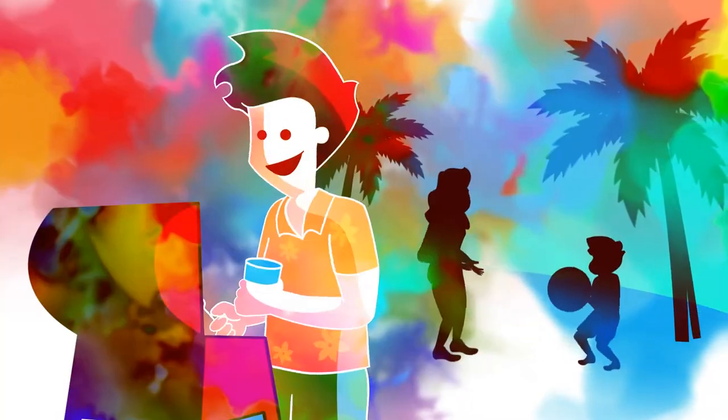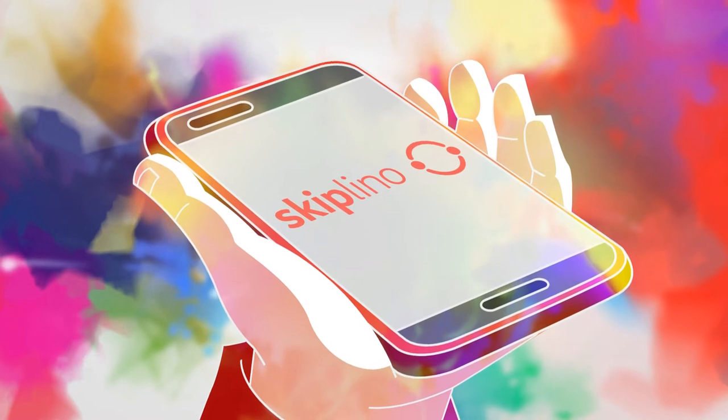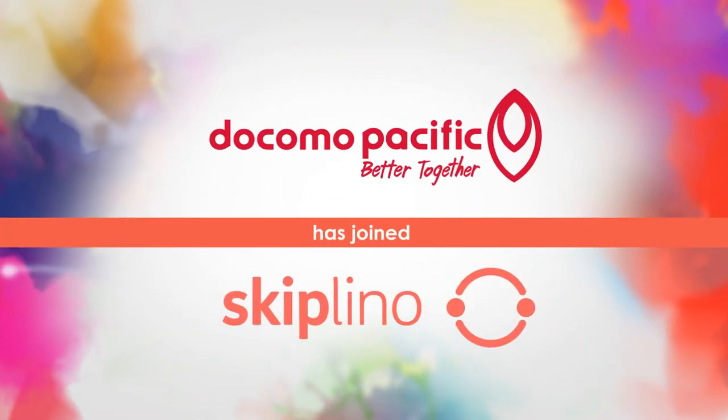When you want to make the most of your time, waiting in line should be last on your mind. Introducing SkipLino, the most convenient way to visit Docomo Pacific.